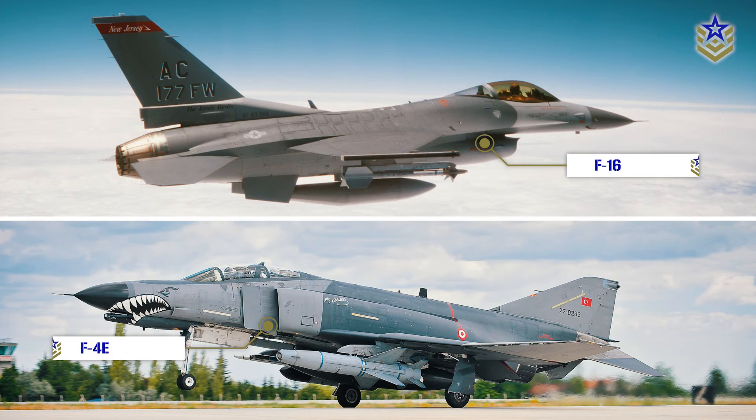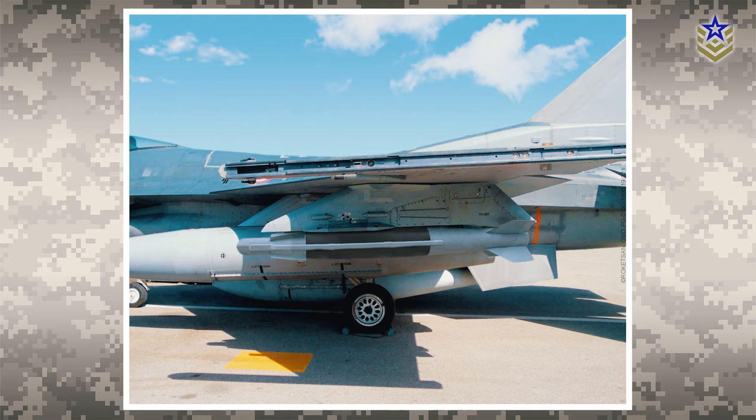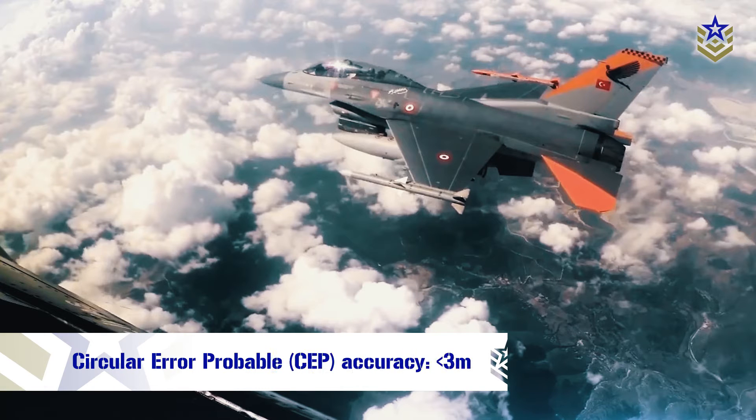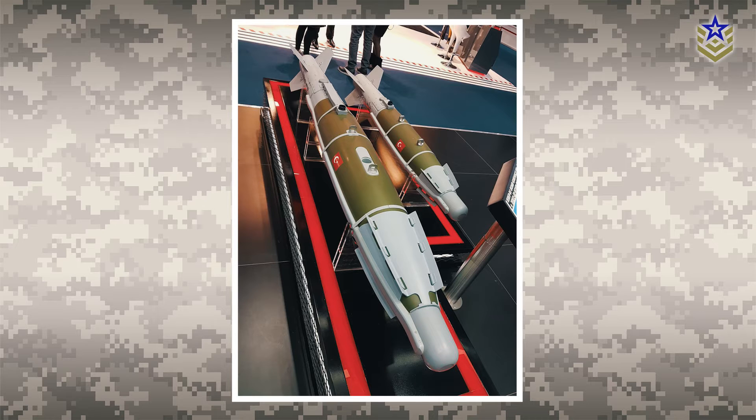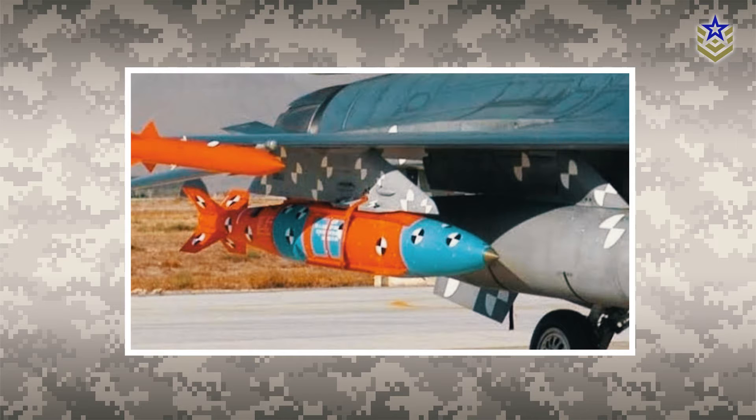The Tebor guidance kit can be integrated onto a range of aircraft including F-16 and F-4E fighter jets, as well as unmanned aerial vehicles. The system is easy to install and requires minimal modifications to the aircraft. According to the manufacturer, the Tebor system has a circular error probable accuracy of less than three meters, making it an extremely precise and effective system. Its versatility, accuracy, and cost effectiveness make the Tebor guidance kit a valuable addition to any air force's arsenal.